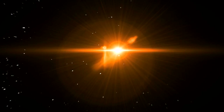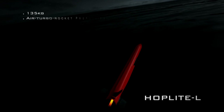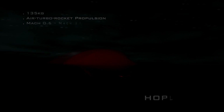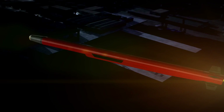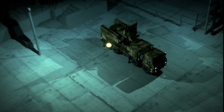Hoplite-L is a high-capability missile for use in isolated and complex scenarios. The missile's multi-node seeker allows for both covert navigation and passive target identification. Its kinetic energy penetrator is boosted to defeat hardened targets.